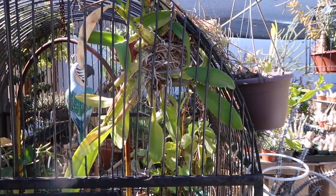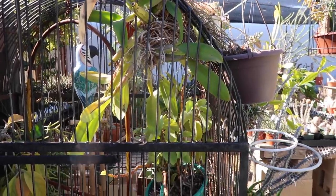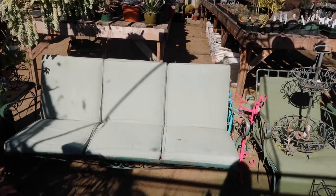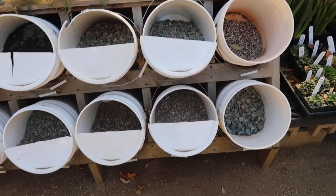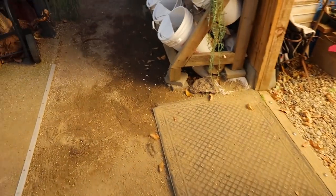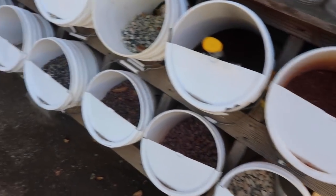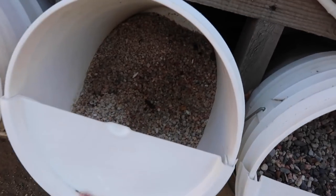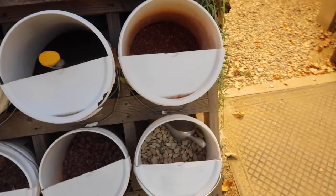I think that's an orchid — I'm not sure what kind though. There's just a bunch of cool hanging plants here. You can sit down here and chill and look at all the cool plants. They also have a bunch of kind of rocks here so you can mix your own little soils — I think that's really cool because I like the kinds of rocks they have here for a really good soil mixture.